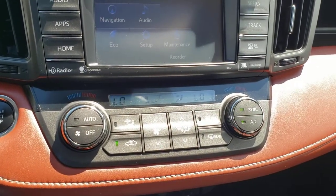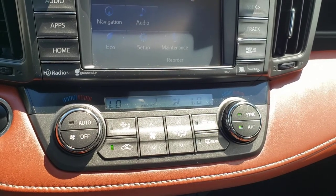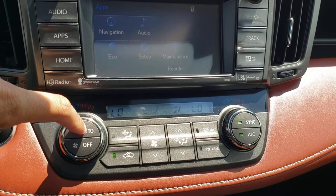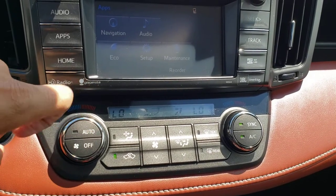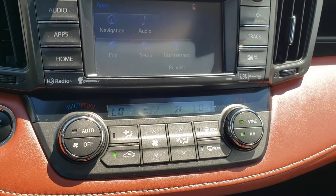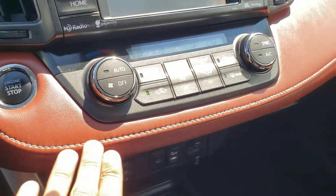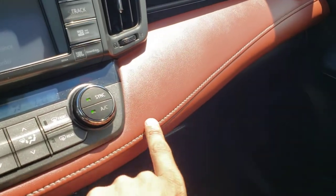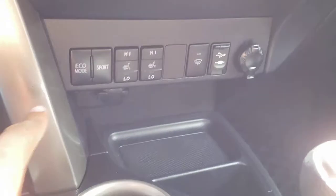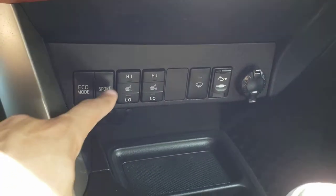Just below that you'll find the dual zone climate controls for the vehicle so you can adjust the temperature independently for the driver and the passenger. It's also an auto system so you can let the vehicle adjust the fan speed, heat, and placement to get it to your desired temperature. For those hot summer days you do have air conditioning, which is a very important feature in the Okanagan. And just below here you'll also notice that gorgeous brown leather with the very nice white accent stitching. Underneath you'll find the eco and sport mode buttons so you can switch between fuel economy and performance.